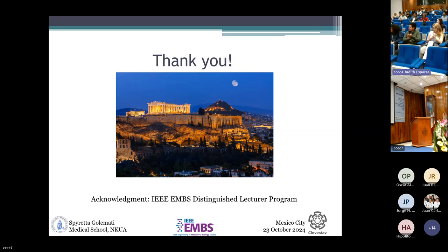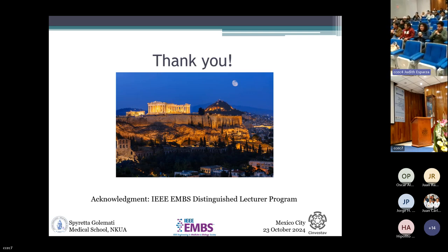Thank you again to Dr. Spireta Golimati for coming to share your experience and expertise with us today.